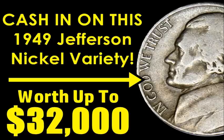So this time, we have a big one here for you. Worth up to $32,000. And the reason why I'm able to make that particular claim is because one example did indeed sell for over $32,000 of this variety.